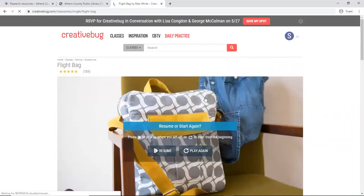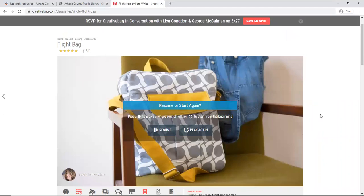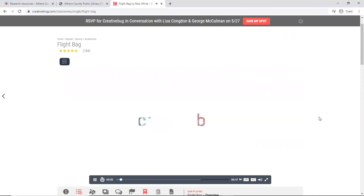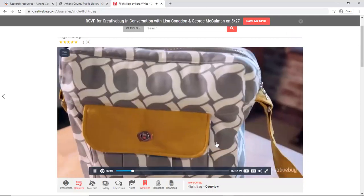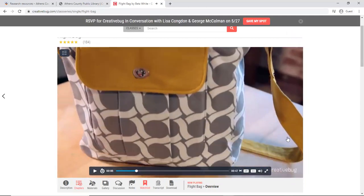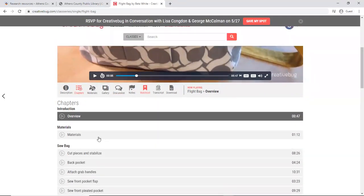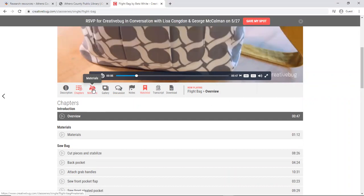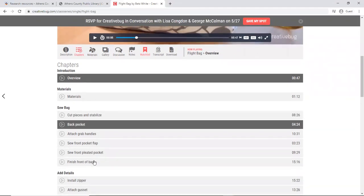I have never taken on any type of endeavor such as this before. We can even see that it's asking me if I wanted to start from the beginning or go where I left off. We're going to hit start from the beginning — each video has an intro where it introduces you to the artist and the project. When you get started you can see there's a video for materials as well as a list of the materials you need, and then there are sections of video for each part of the process.